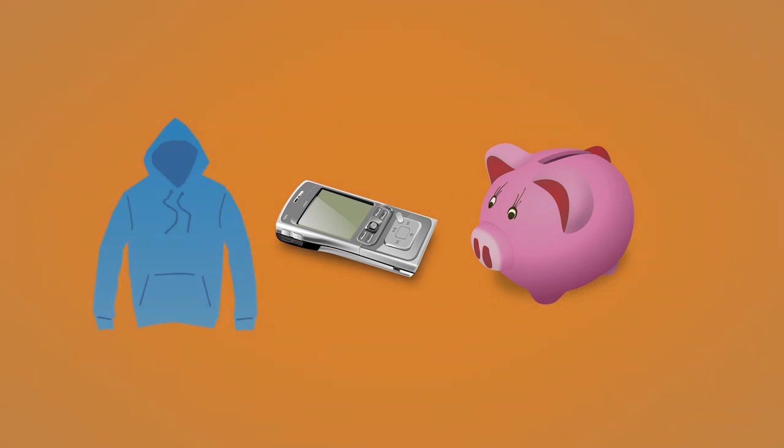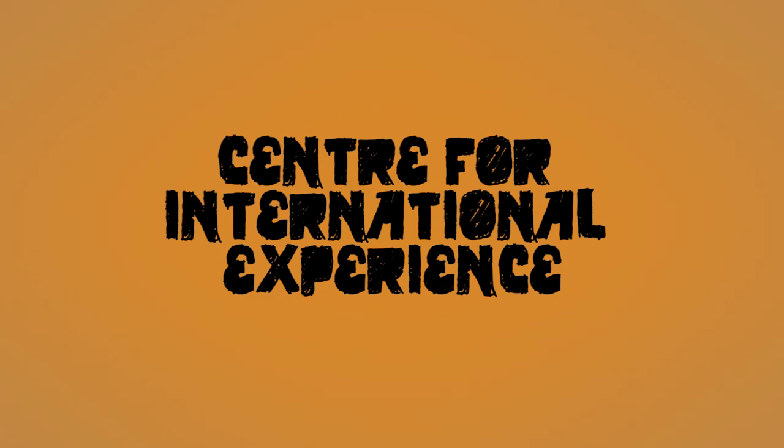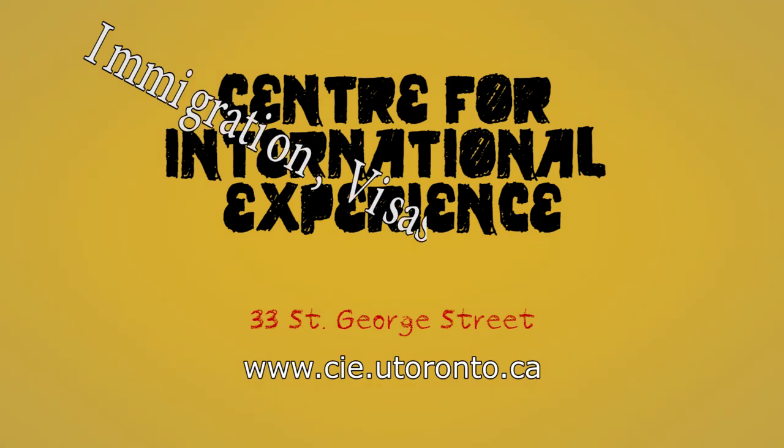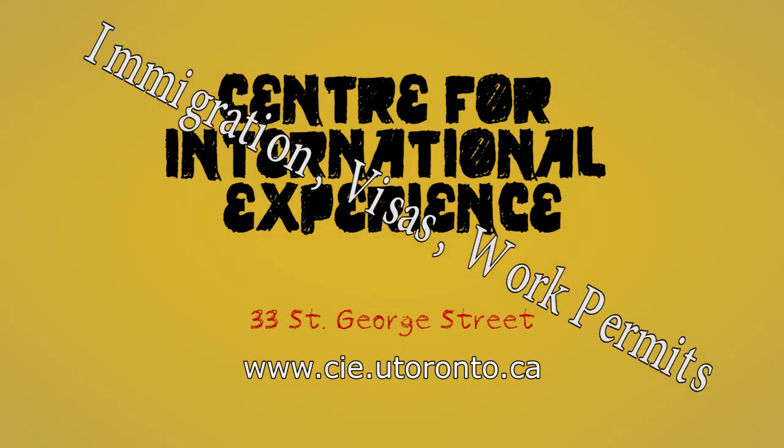The Centre for International Experience on campus is dedicated to assisting international students make the transition to Canada. They're located at 33 St. George Street, just north of College Street. This is the place to go to get your UHIP card and to get help with any questions you have regarding immigration, visas, or work permits. There is a wide variety of programs hosted by the Centre designed to help international students adjust to a new culture, improve their English language skills, meet new friends, and explore the city of Toronto and beyond.